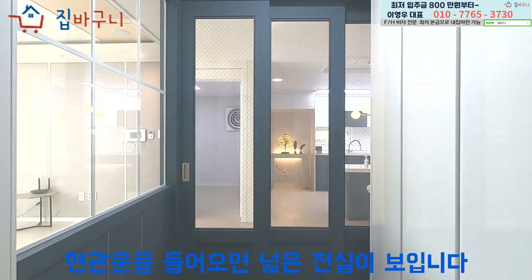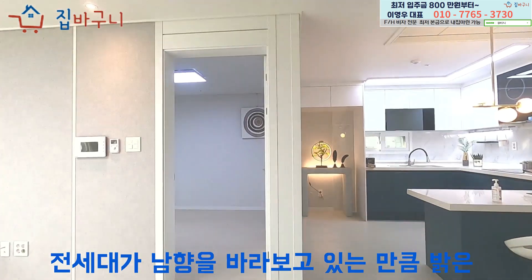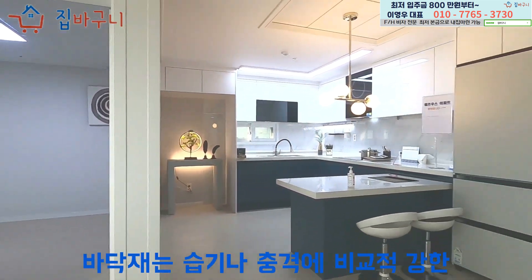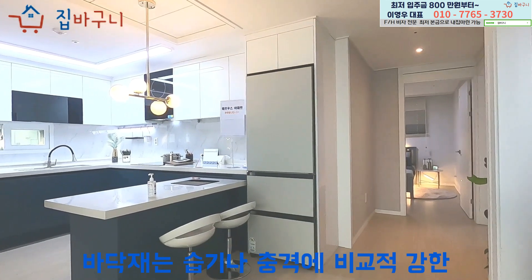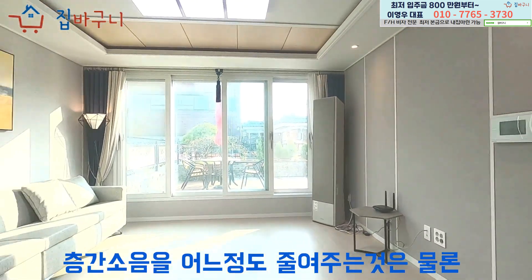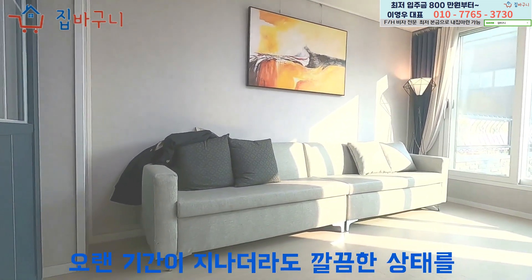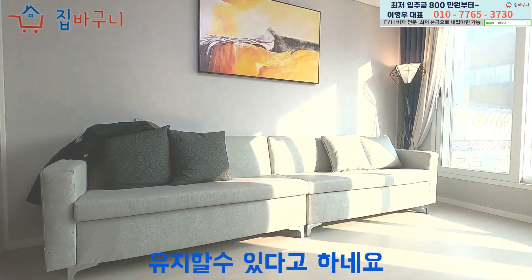현관문을 들어오면 넓은 전실이 보입니다. 전 세대가 남향을 바라보고 있는 만큼 밝은 거실을 확인할 수 있어요. 바닥재는 습기나 충격에 비교적 강한 강마루가 시공되어 있어 층간 소음을 어느 정도 줄여주는 것은 물론 오랜 기간이 지나더라도 깔끔한 상태를 유지할 수 있다고 하네요.